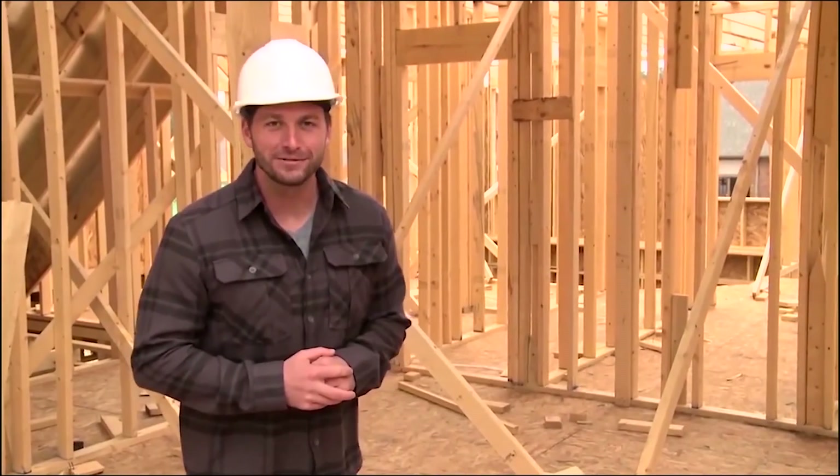So buy that used home if you want to, but I kind of like these new attics. You know how they say they don't build homes like they used to? It's true — they actually build them a whole lot better.